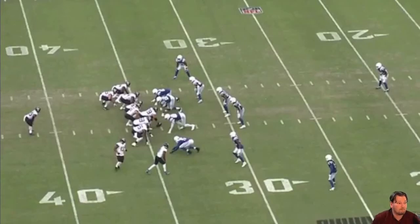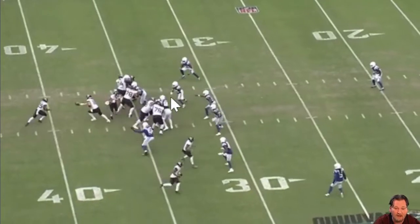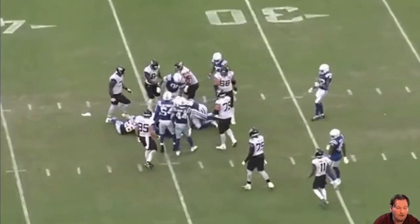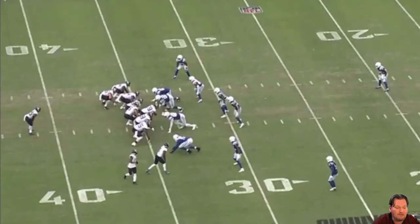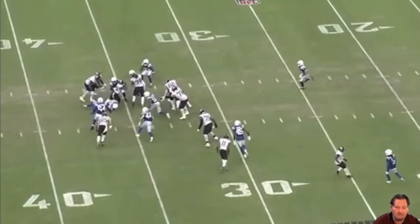Week two, the first full game Rodney McLeod plays as a safety for the Indianapolis Colts against the Jaguars. He's down in the box — he's not used to playing box, having been a sideline-to-sideline safety for the previous 10 years in the NFL. Gus Bradley wanted to see what he could do in the box, and it takes zero time to show. Watch as the ball gets handed off to the running back — nope, you ain't going nowhere. That's a tackle for loss.